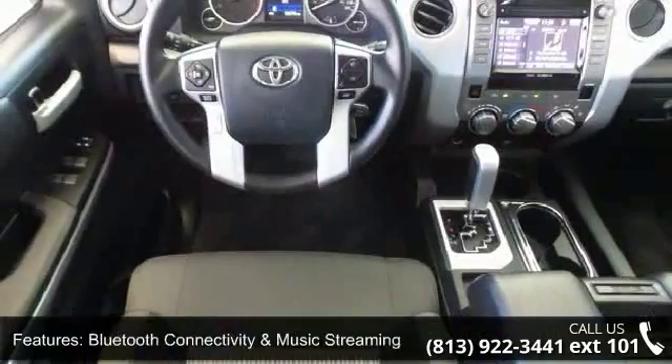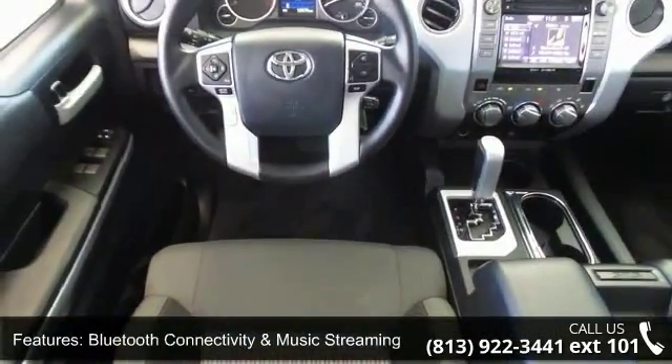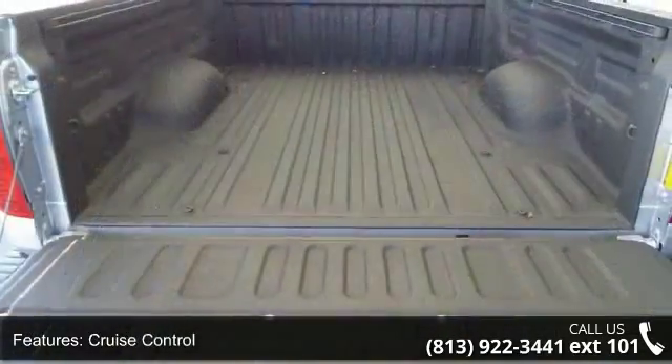Fabric-trimmed seats, manual adjustable front seats, power automatic door locks, and single-zone air conditioning.